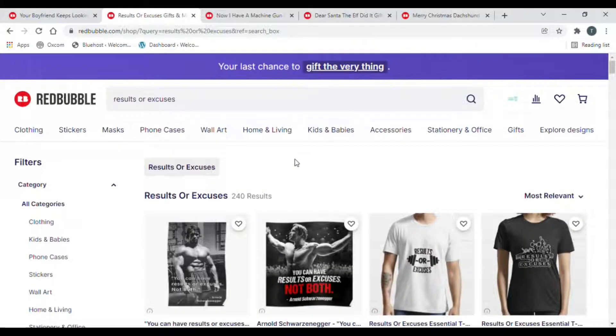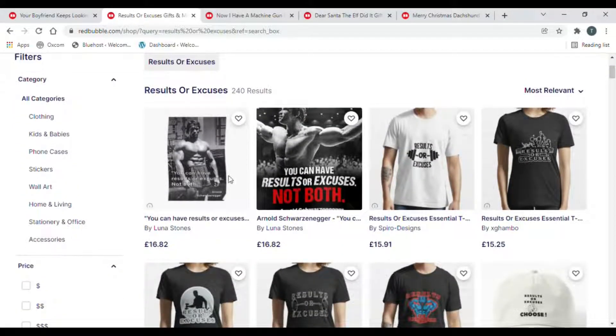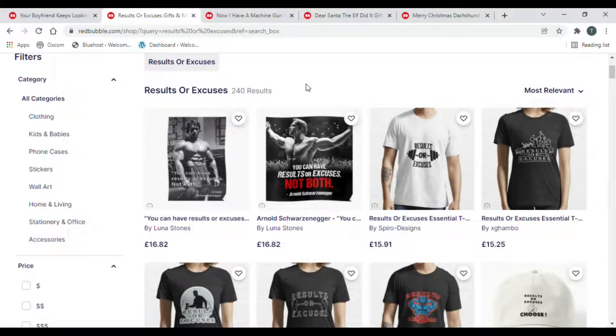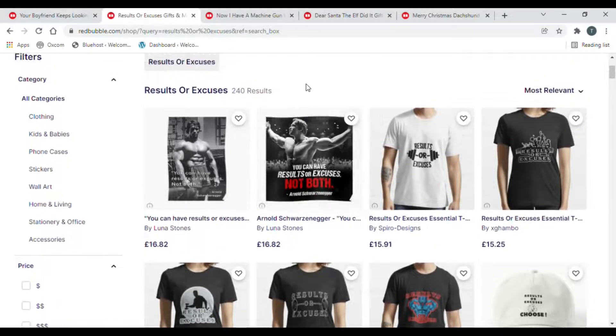Number two is 'Results or Excuses'. So this can be attributed to lots of walks of life. Straight away you've got more to do with bodybuilding - you've got Arnold Schwarzenegger there, who is one of my heroes. What he's done in the course of his life is fantastic - he set up three big separate achievements with bodybuilding, then acting and then politics. People are lucky enough to get one of those and he's managed to do three. So he's definitely an inspiration.